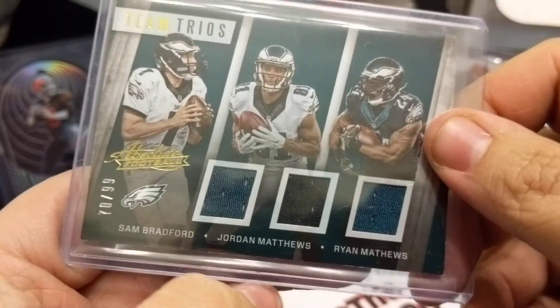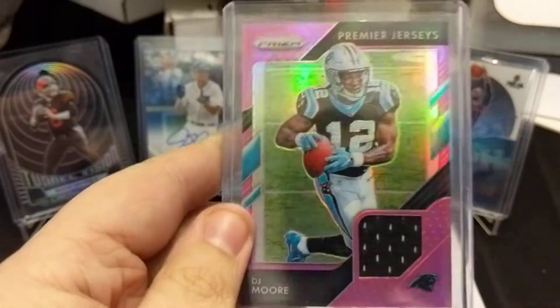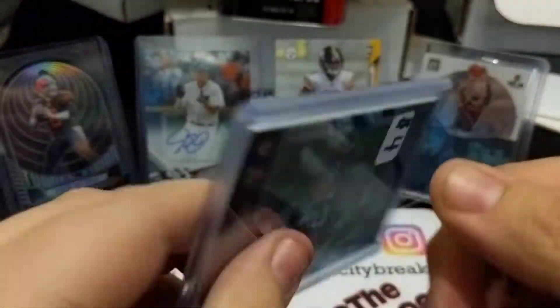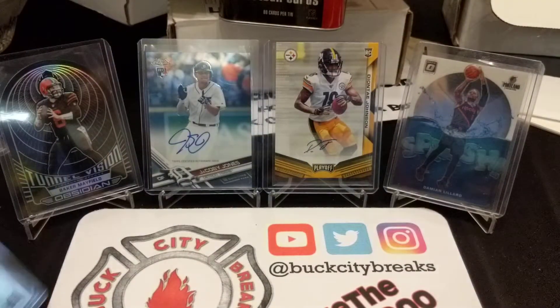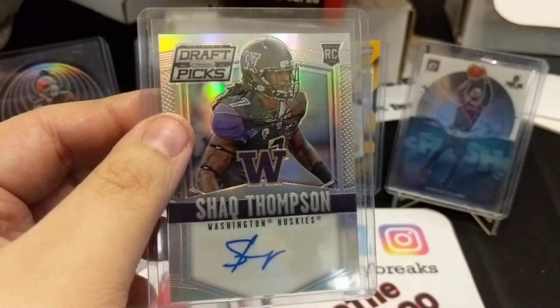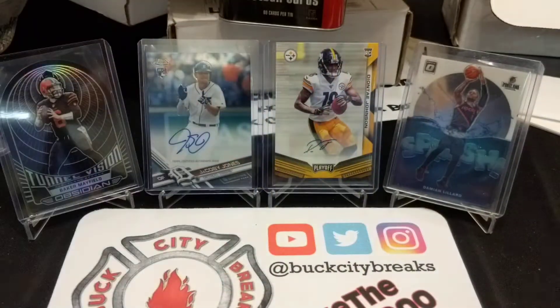Also a team trios card from 2016 Absolute, numbered to 99 — Sam Bradford, Jordan Matthews, and Ryan Matthews. Then a DJ Moore relic pink from Prizm 2018. And last but not least, a Shaq Thompson rookie auto.